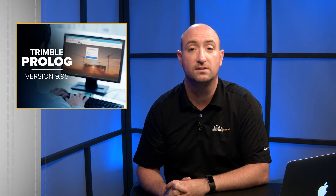Finally, Trimble Prolog now supports Microsoft Windows Server 2016, Microsoft SQL Server 2016, and Microsoft Office 2016.